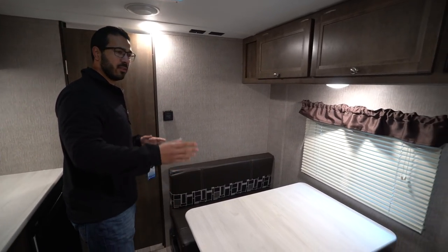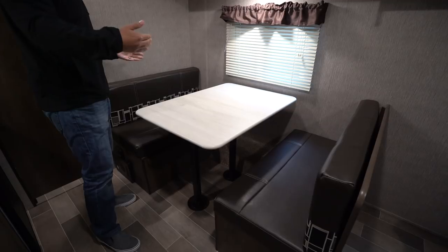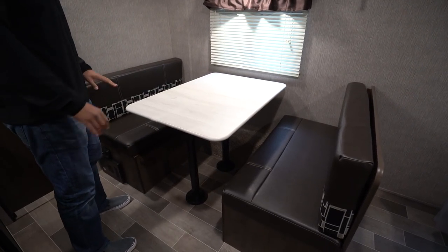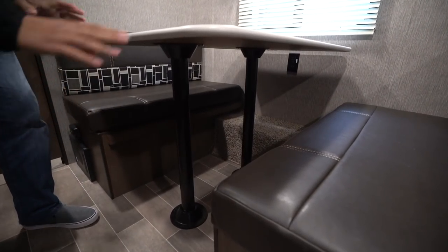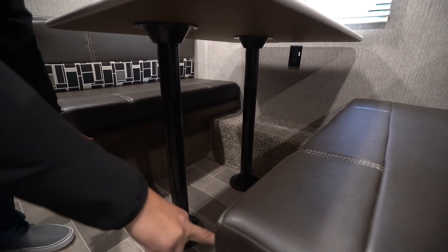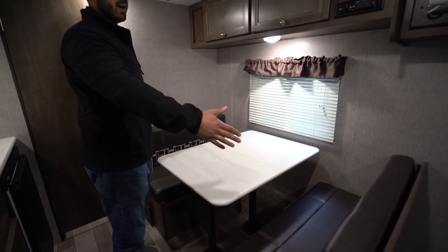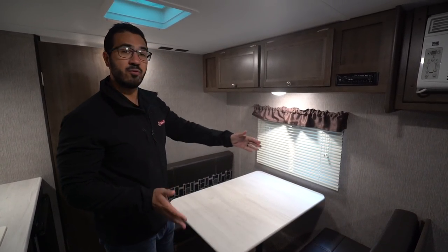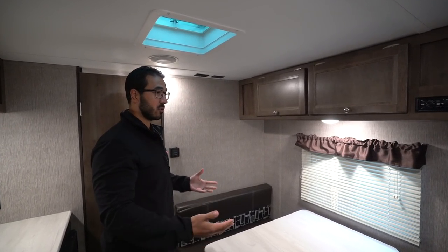Over to this side is the dinette — plenty of room for four people here, which I love. You can obviously eat a meal, play a game, do everything you need to do there. This does drop down into a bed as well — you just remove the legs right here, the table will sit right along these rails, take the back cushions and throw them right on top. That will create a bed that's about six foot long and about 40 inches wide, so you may be able to sleep an adult there and can certainly sleep a child.